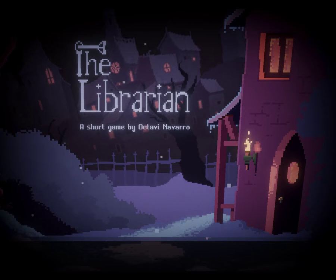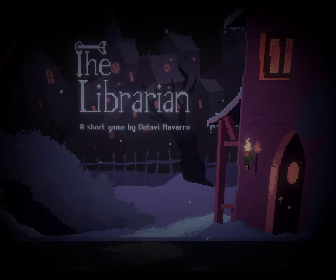This is, as it says, a short 2D pixelated indie puzzle game that is currently free on GameShield. If you'd like to see it, I'll put the link in the description below.